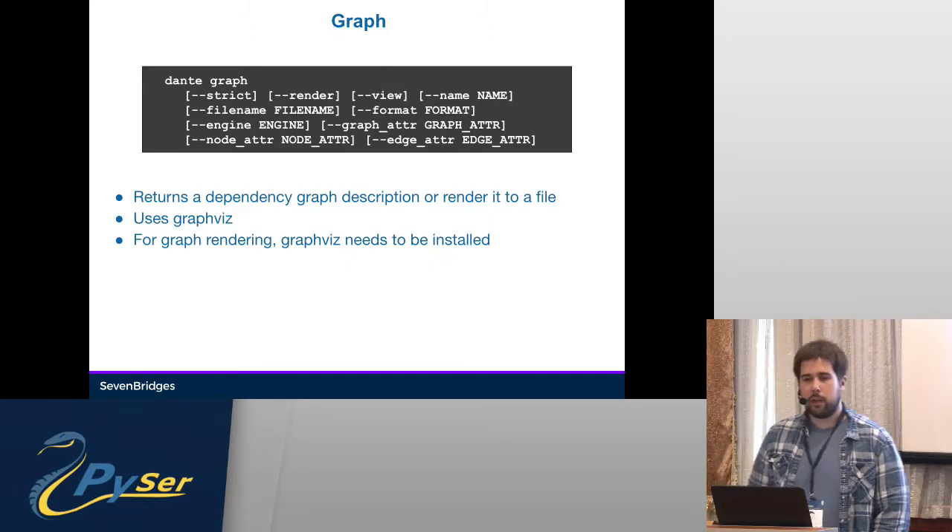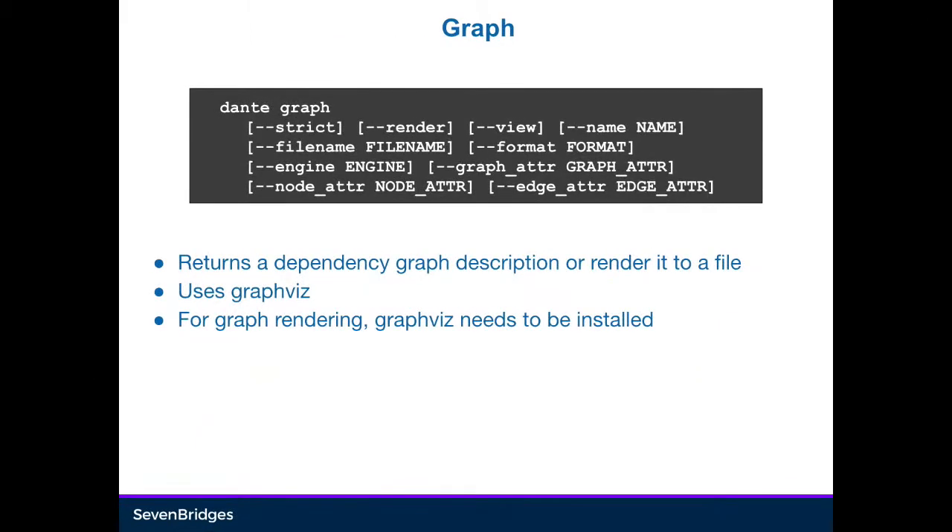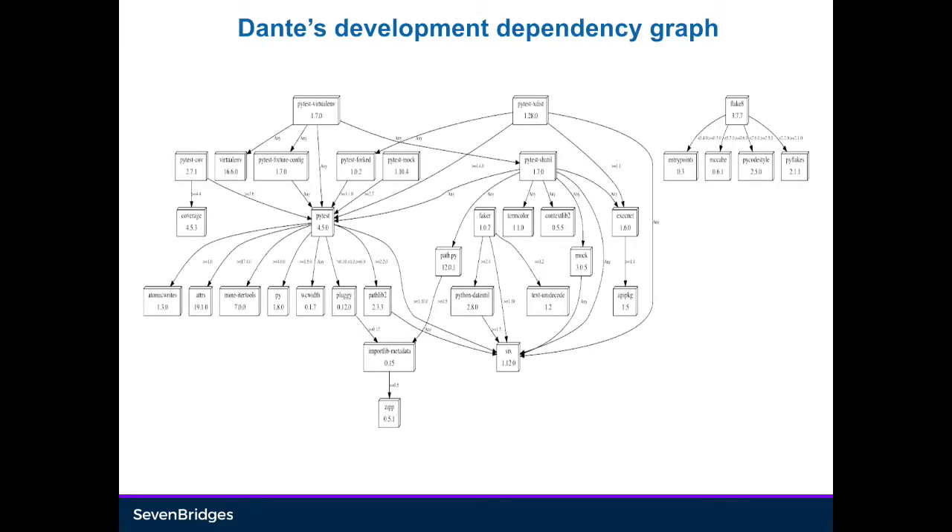The graph function will display a graph of all your dependencies in your environment. It uses GraphViz in the background — you have to have it installed to render it, but you can use just the command to print out a .dot file, which you can then use later anywhere. For example, here's Dante's dependency graph showing every package installed and dependency relations between them. We can see six is really used quite a lot — not for long, hopefully. PyTest is there with all the other environments around it, and Flake8 has its own little corner.